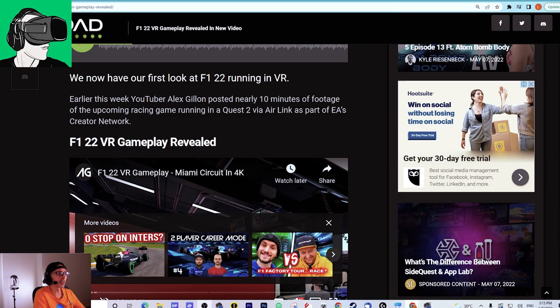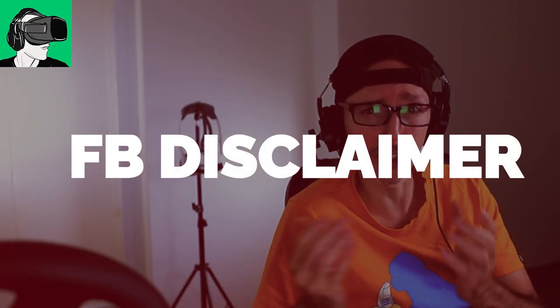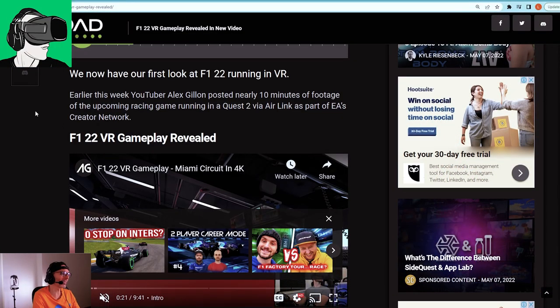Just so you know, there are quite a few issues with Air Link apparently for a lot of people, so bear that in mind especially when new updates are happening — there could be some bugs. Also, you do need a Facebook account, and be mindful that Facebook does close accounts that are fake or secondary accounts just for VR, which can render your Quest a complete brick. There are many videos about this on our YouTube channel.